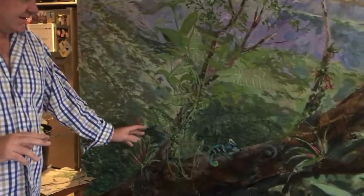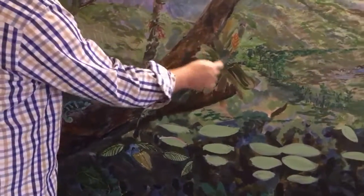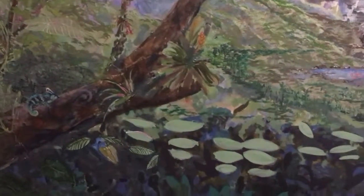There are bromeliads and stuff just sort of popping up. I haven't finished that one yet, or that one, or that one, but the mural is really coming along.